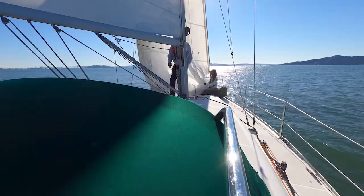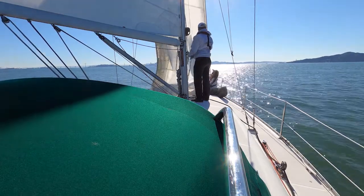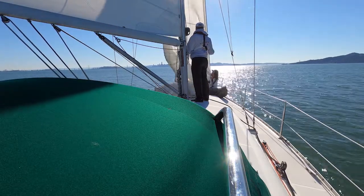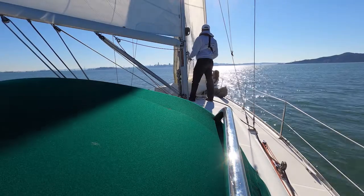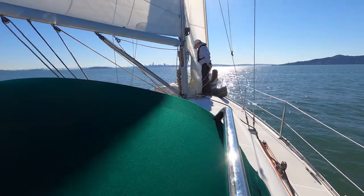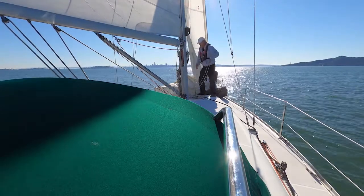That sail had been left up on the forestay and used and used and used. It was a bit corroded from the sun because it didn't have the normal colored UV protection — it just had a Dacron strip sewn on the edge, and the sun gets through that. We pulled it down to the deck and used pliers for every clevis pin to try and release things, got it to the cockpit semi-flaked and out of the way, and then started working on putting the new sail up.